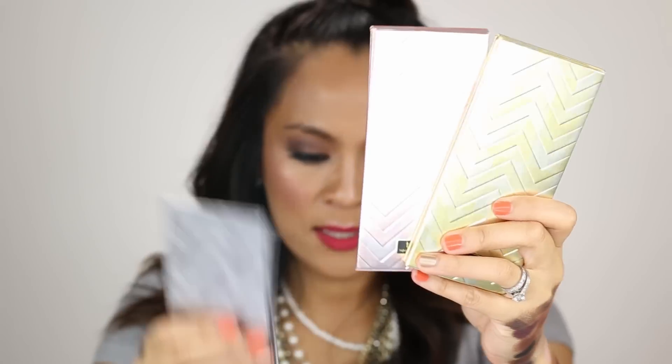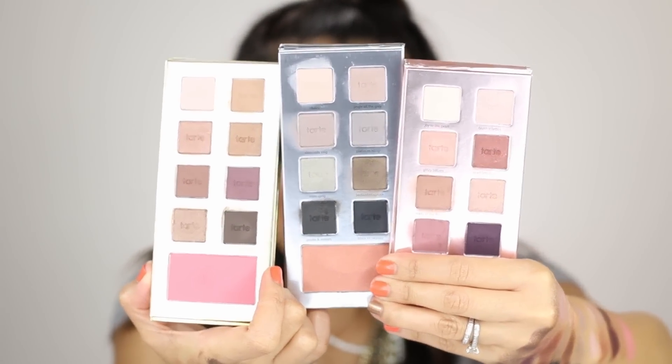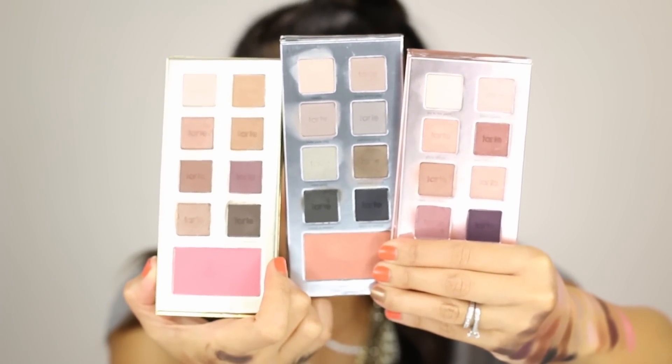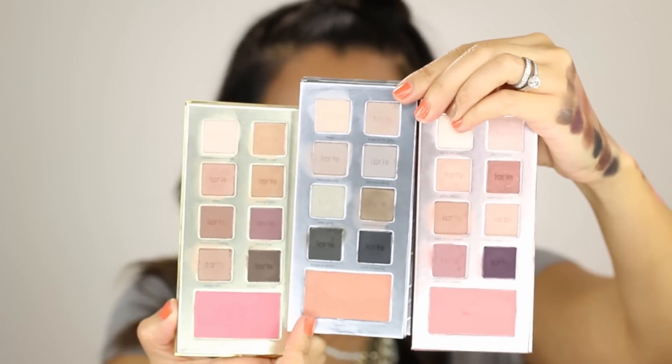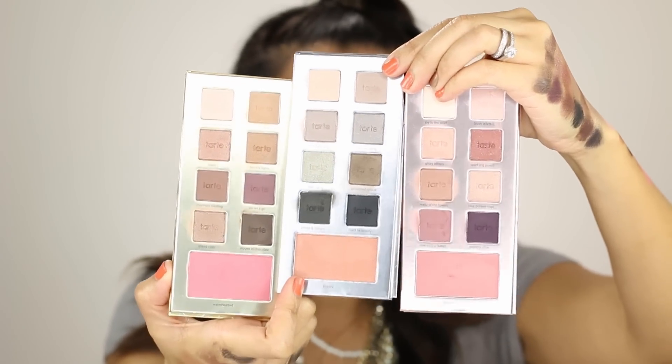Let's pop out the mini kits. There are three of them: a gold one, a rose gold one, and a silver one. When you open these up — let me get them all open at the same time — each kit has eight powder eyeshadows and one powder blush, giving you 24 shadows total and three blushes. This set has a lot of the same things I like about Light of the Party — there's a good amount of neutrals and shimmers and mattes and brighter colors.